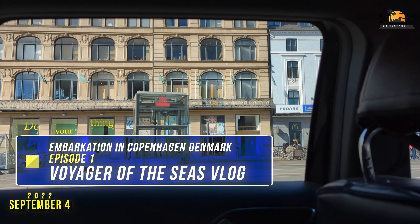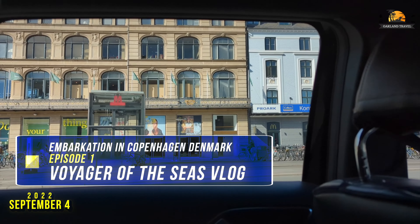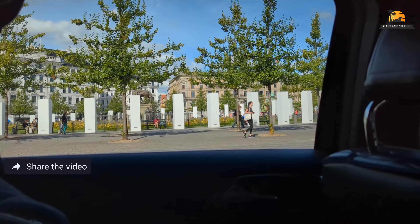We have flown over from Orlando, Florida to board the Voyager of the Seas for a 14-night Arctic crossing cruise. Here you see a little bit of Copenhagen. We didn't get to see as much as we wanted to because we had some problems with some baggage during one of the flights getting over to Copenhagen from Orlando. So we're going to cover all of that in a separate vlog series.